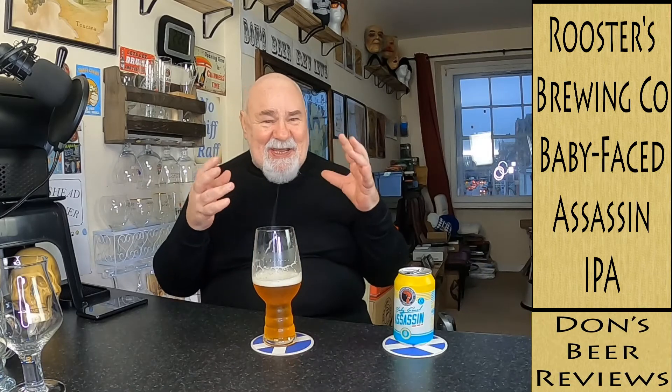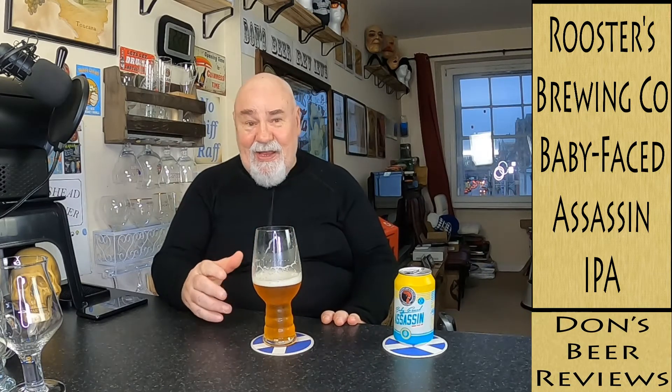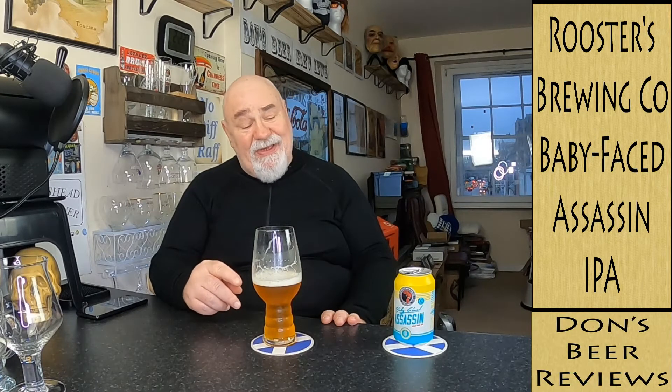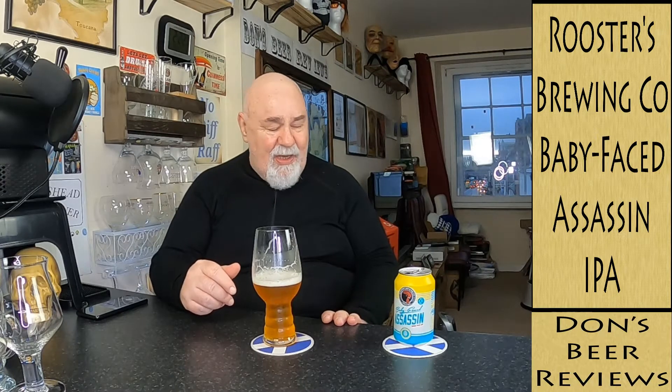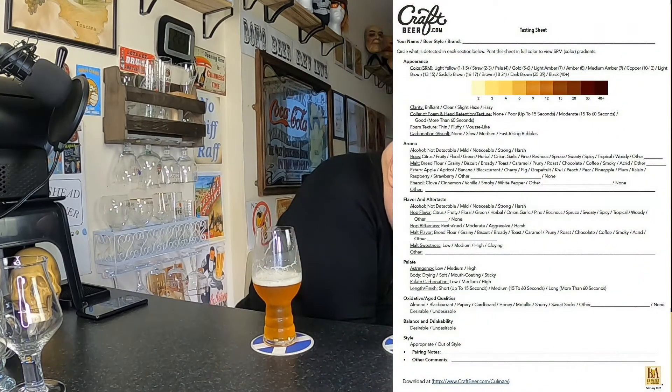There's a bit of depth to that, a bit of meatiness to it. It's got fully lovely flavors. You can tell it's 6.1% — there's definitely something to it. Let's break it down with the tasting sheet from craftyear.com.